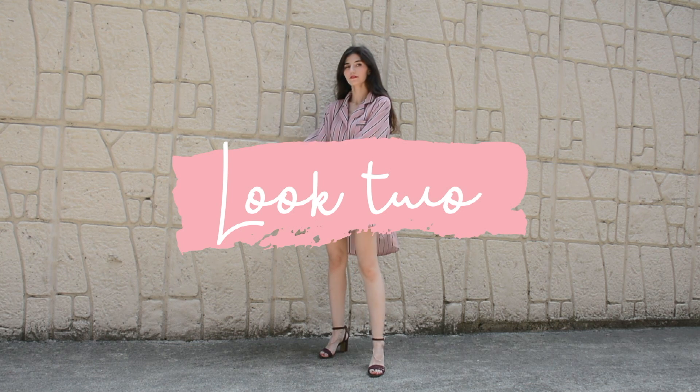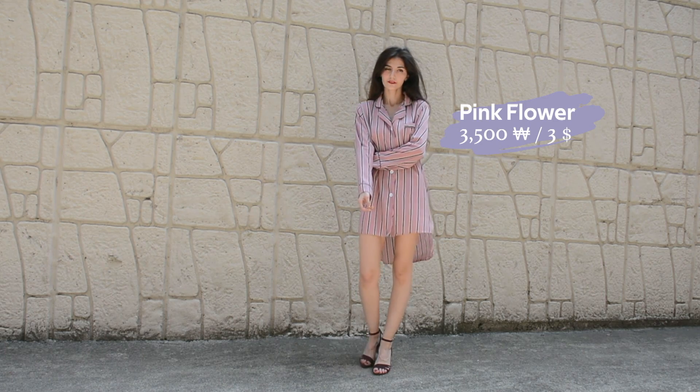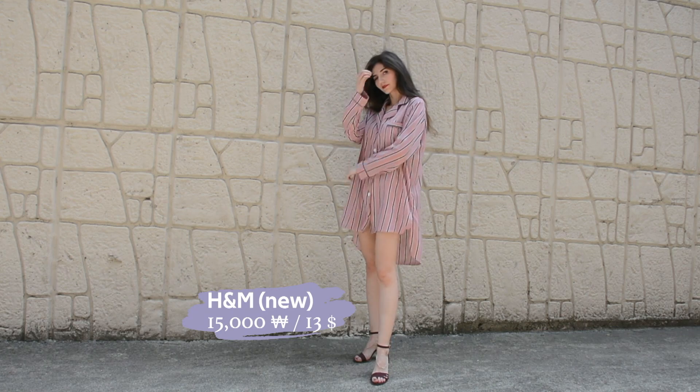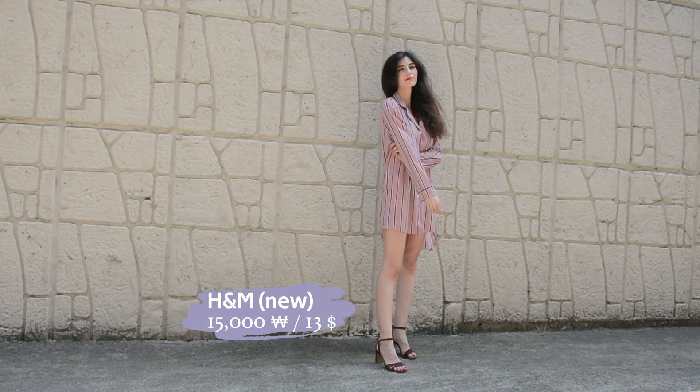This pajama dress is another thing that I never owned before and again I was hesitant, but with a heel I quite like it. I paired it with these thrifted purple heels with the interesting detail in the toe area.